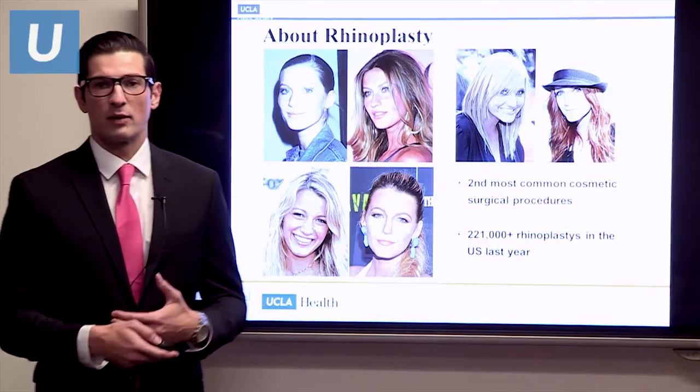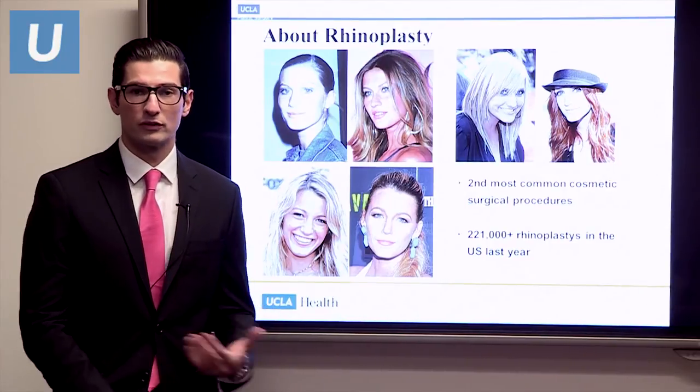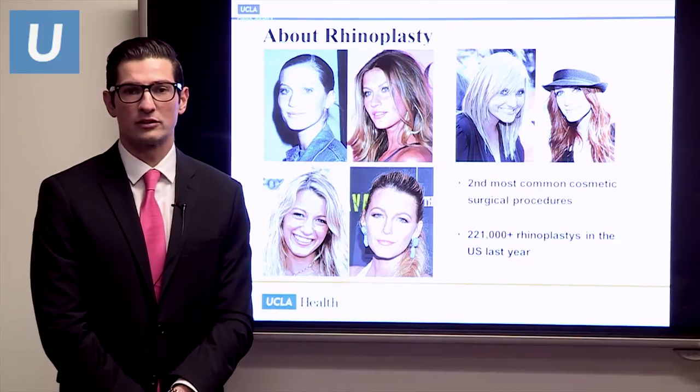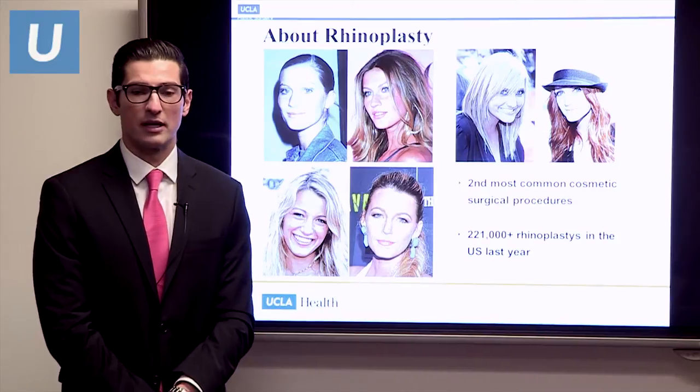Today, rhinoplasty has become the second most common cosmetic surgical procedure, with over 220,000 procedures performed in the U.S. just last year, according to the American Society of Plastic Surgeons. So if you're considering rhinoplasty, you're really not alone.